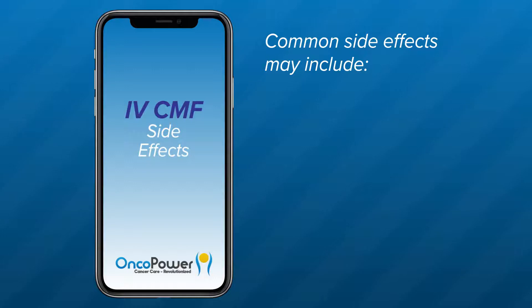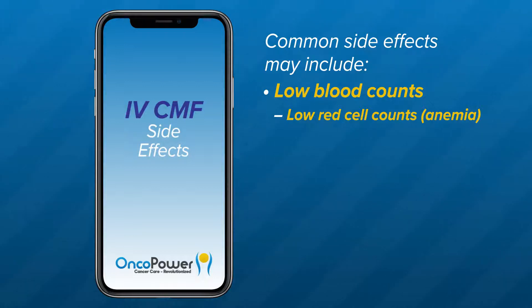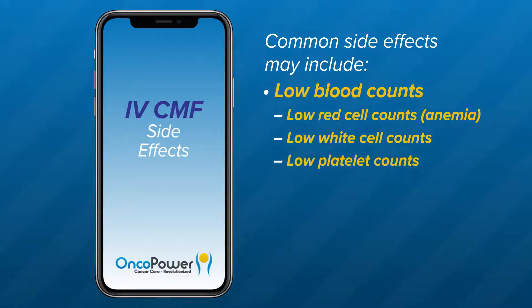Common side effects of CMF include low blood counts. CMF chemotherapy can affect some of the normal blood cells. Your doctor will be monitoring your blood counts weekly in the first two weeks of each cycle. Low red cell counts or anemia may cause fatigue, palpitations, or increased heartbeat and shortness of breath with exertion. If you have significant anemia, your doctor may give you blood transfusions. Low white blood cell count can result in reduced immunity and increased susceptibility to infections. Low platelet counts can result in heavy bleeding from small wounds, nose bleeding, bruising, coffee ground vomiting, or blood in urine or stool. Your doctor might defer treatment, reduce dosing, or skip one or two doses if counts remain very low. Watch for signs of anemia or bleeding tendency and call your doctor if symptoms bother you.